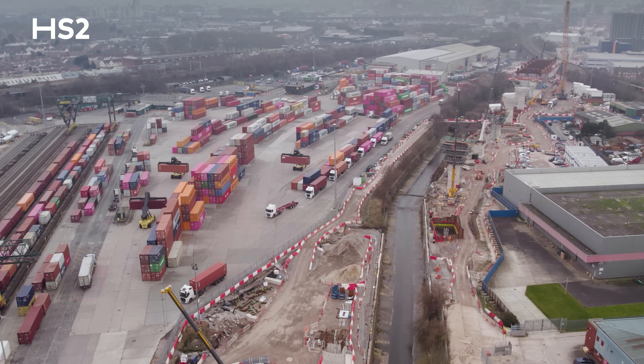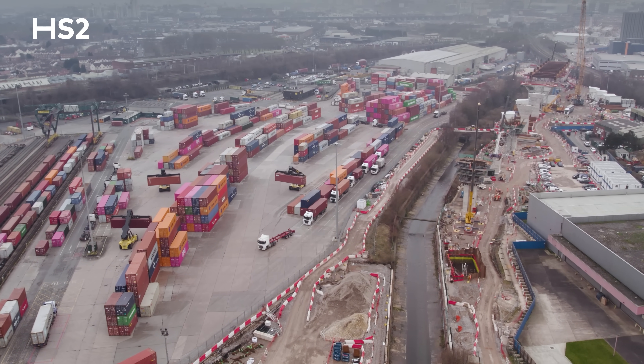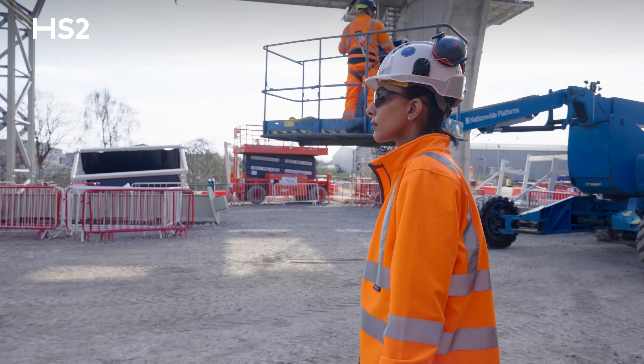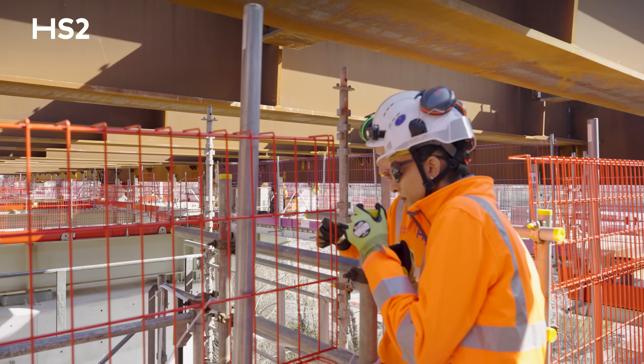The next section of structures on our journey are the Curzon No. 1 and Curzon No. 2 viaducts, which seamlessly connect with the Duddleston Junction Viaduct. Hazel, our site engineer, has been working on these viaducts and is here to give more detail on this section of the Curzon Approaches.